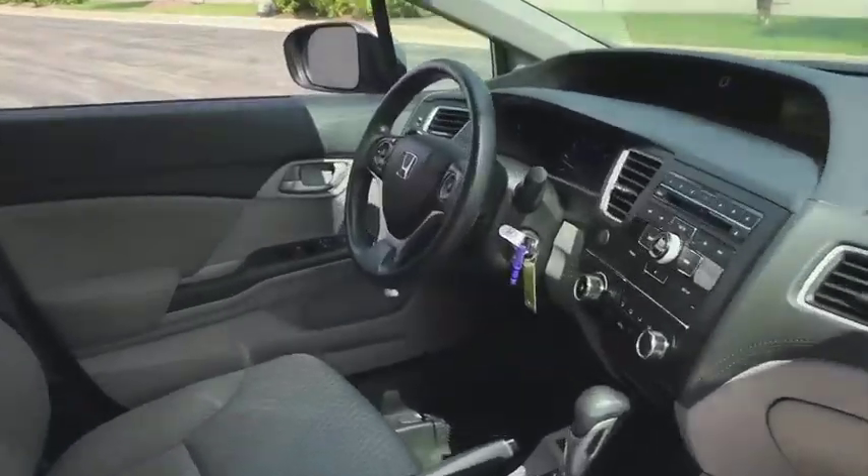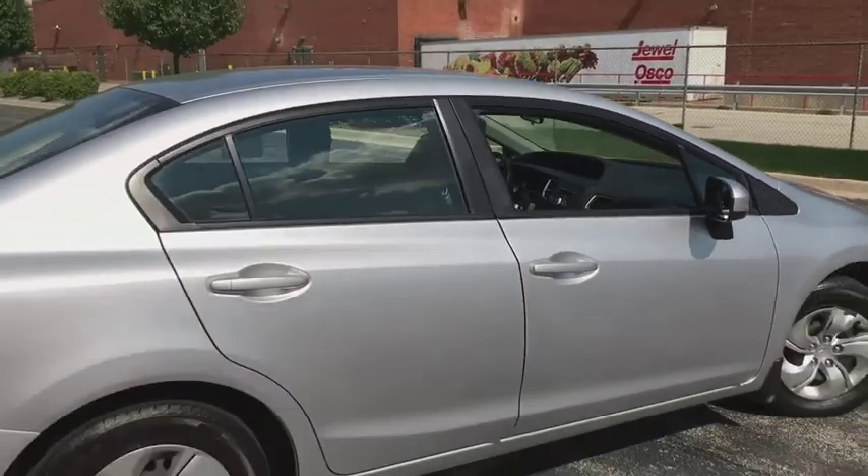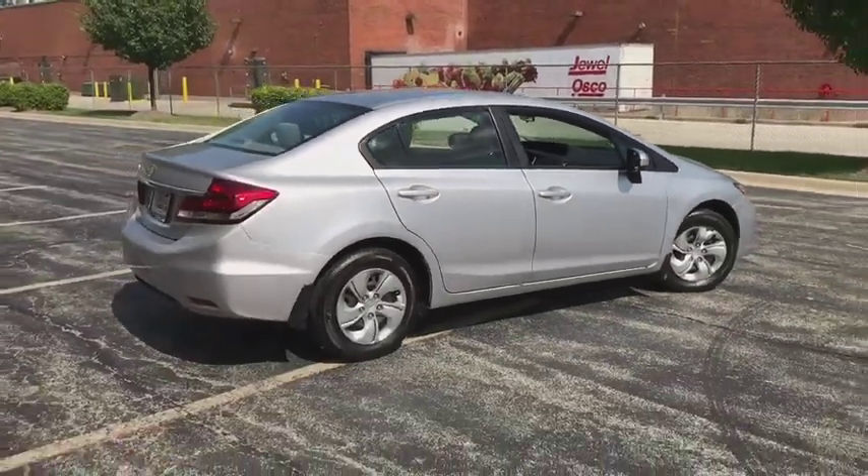Panic alarm, tachometer, tilt steering wheel, front bucket seats, driver vanity mirror, front reading lamps, cloth seat trim, passenger vanity mirror.